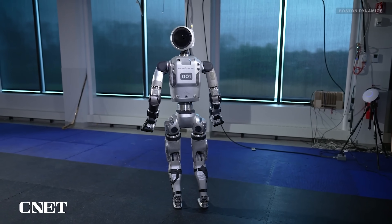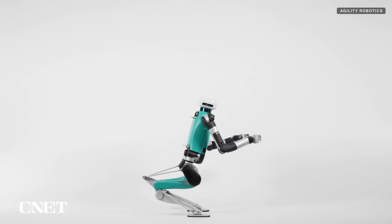Humanoid robots are so hot right now. With several companies in fierce competition, including titans of tech, we're exploring what the future could hold for these marching metallic mechanisms made in our image. Let's get into it.